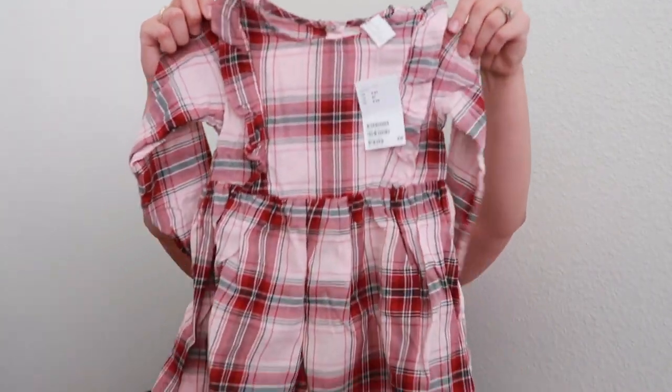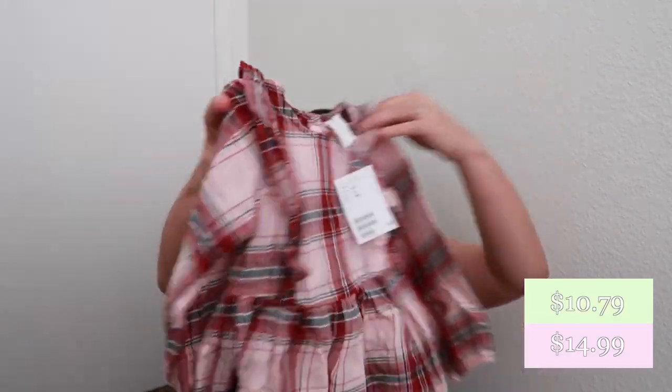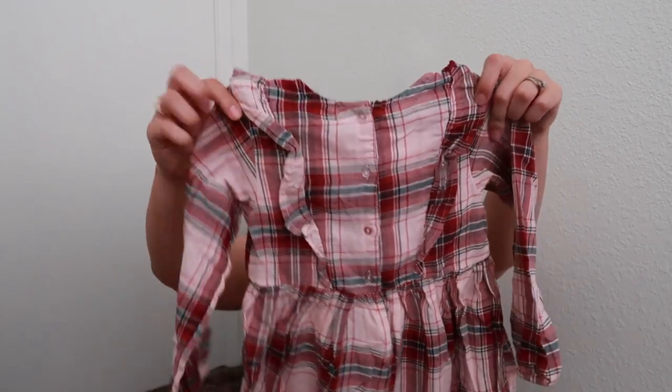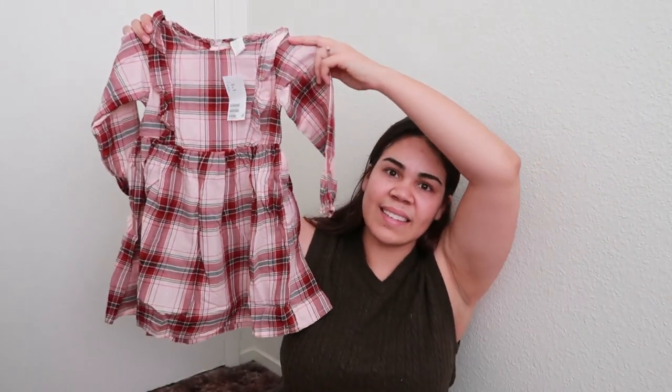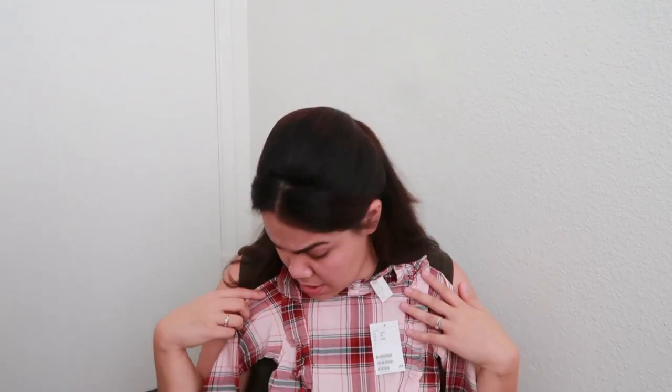This is for my oldest — it's a 4T — and it is just this plaid dress. It's got the little ruffle apron detail in the back and in the front, with little buttons. I think this looks fabulous. I actually like the way this pink and this deep red look — it looks great!